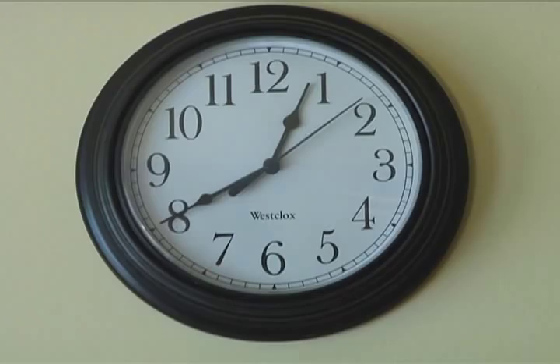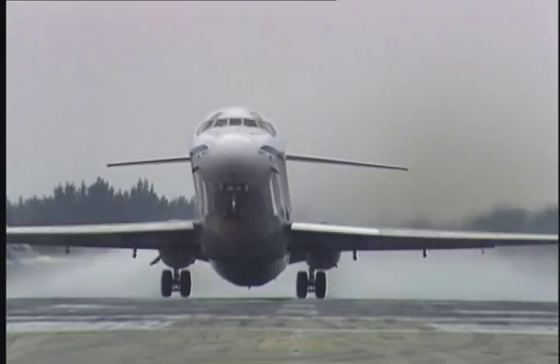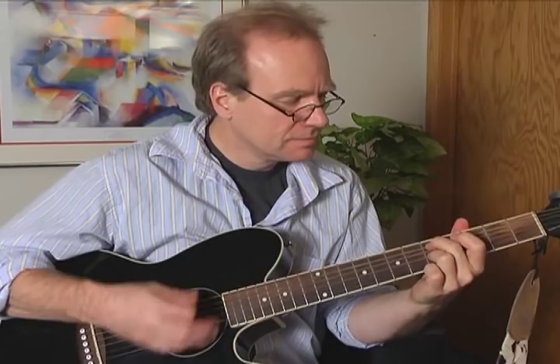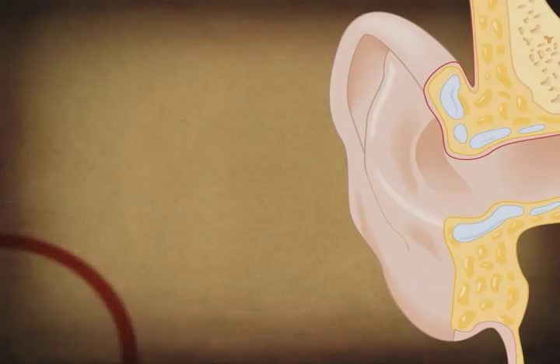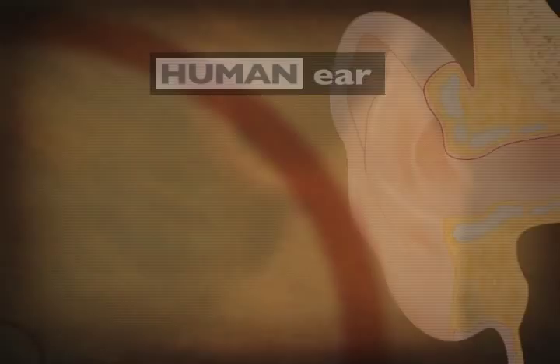The many sounds in our environment range from the quiet tick of a clock to the roar of a jet engine. Sound is produced by a vibrating object, like a guitar string. These vibrations create a sound wave that moves through the air, traveling outward from the object. When these waves enter our ears, we perceive them as sound. The human ear is composed of three regions: the outer, middle, and inner ears.